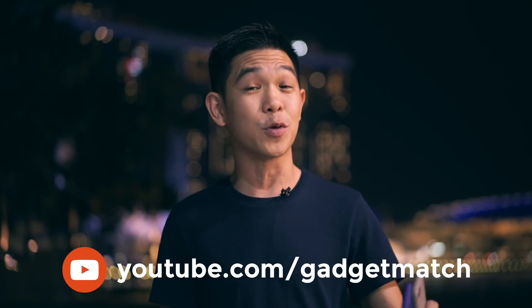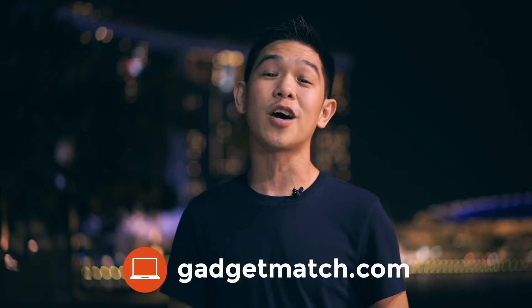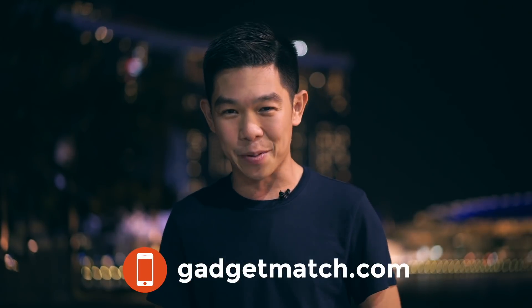And that was our iPhone 8 and iPhone 8 Plus review. What did you think about the new iPhone? Let us know in the comments section below. As always, subscribe to our YouTube channel, like our Facebook page, follow Gadget Match on social media, and make Gadgetmatch.com your daily habit. Until the next video, I'm Michael Josh — thanks for dropping by. Bye!